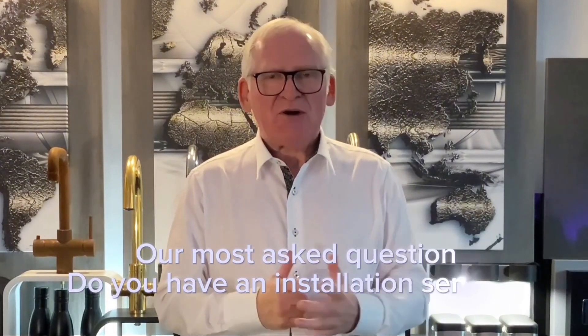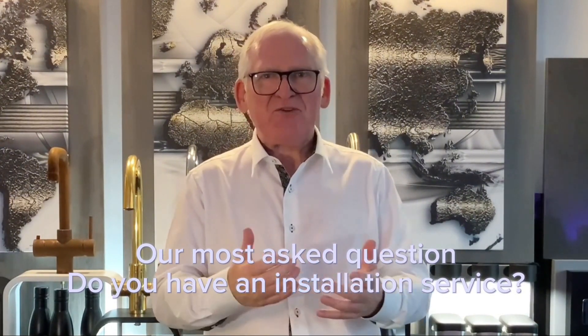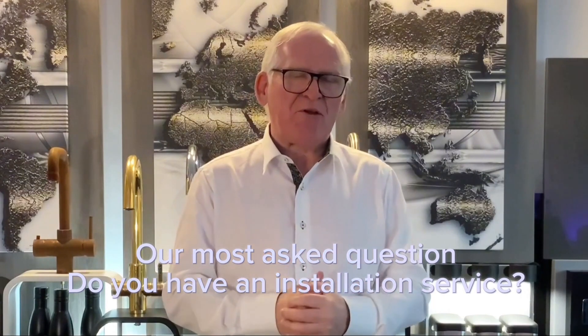As the market for boiling water taps and filter water taps has been growing, the question is always: do you have a plumbing service, do you have an installation service that we can use? We'd like to be able to use your service to install your product in our home so we feel confident with the product that we've purchased. Well, we never did have an installation service — we are a manufacturer and designer of these products.